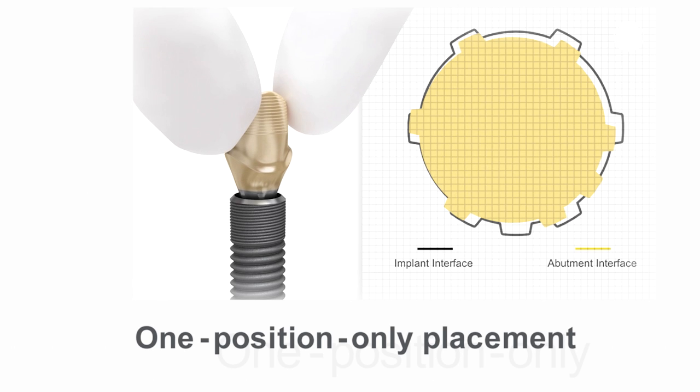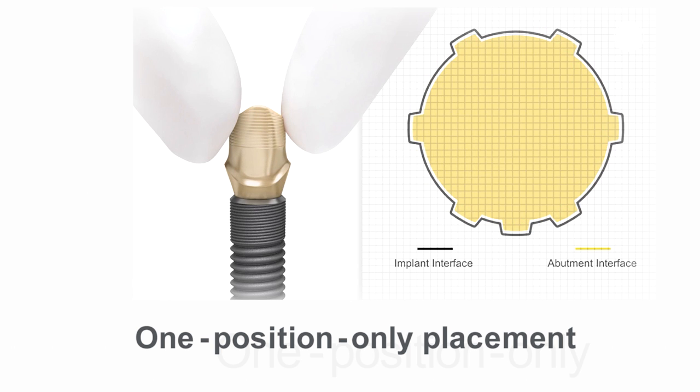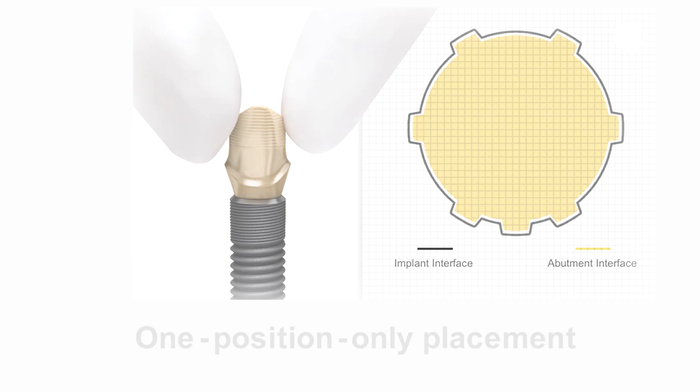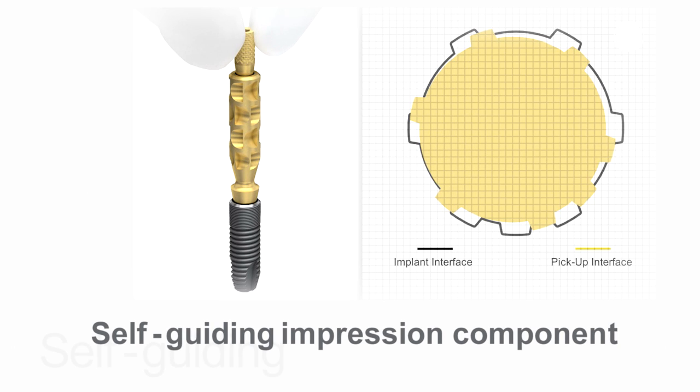The Astratech implant system EV features a unique one-position only placement for Atlantis patient-specific abutments. To simplify the procedure, the self-guiding impression components can be placed in one position only, and only one hand is required to achieve a predictable and precise seating.